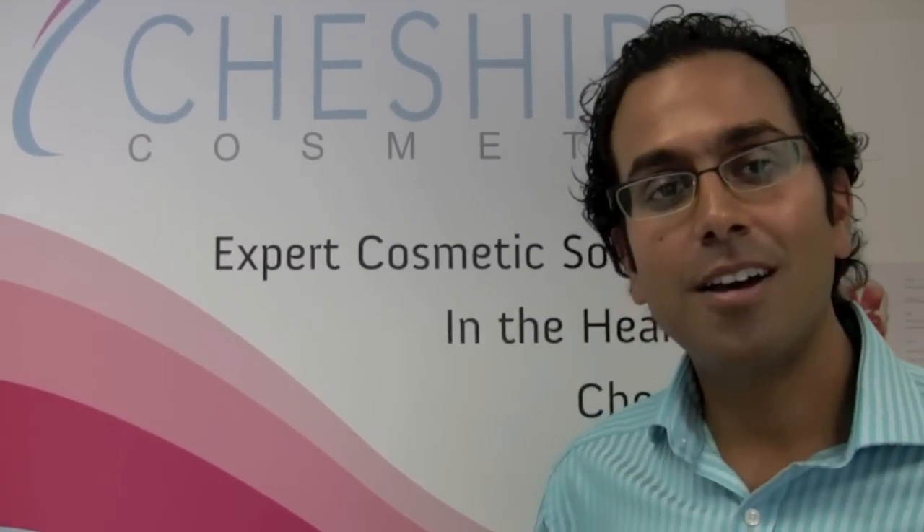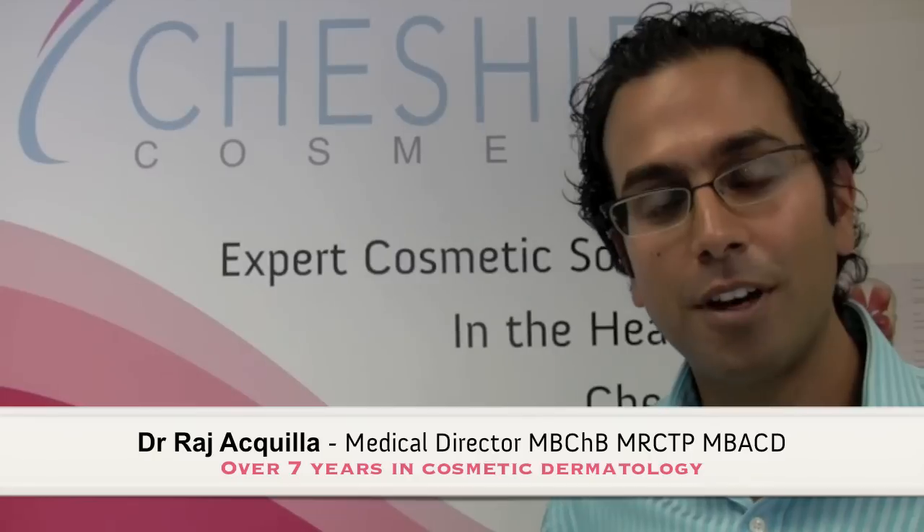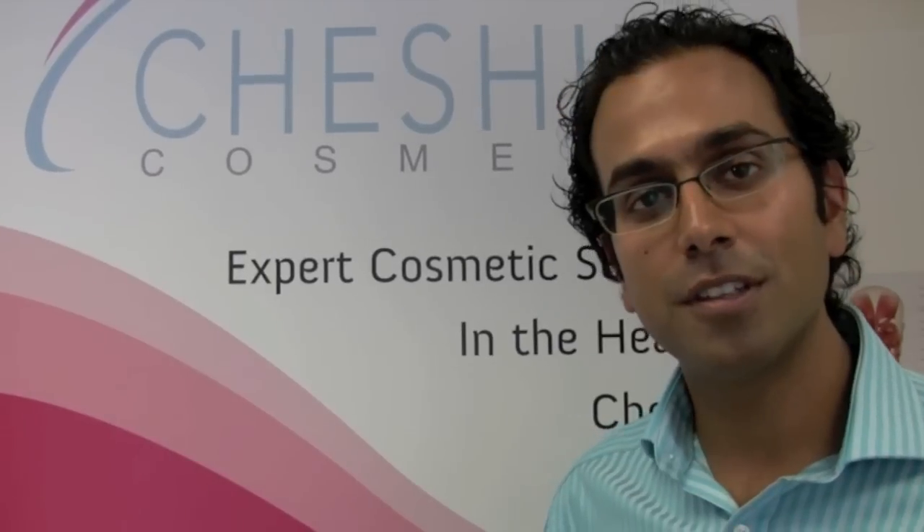Welcome to Cheshire Cosmetic. My name is Dr. Raja Quilla. I'm the director here of our service and I just really wanted to tell you a little bit about the kind of services that we offer here.